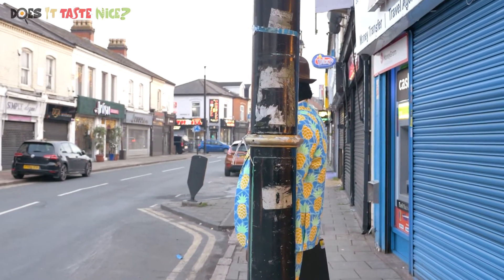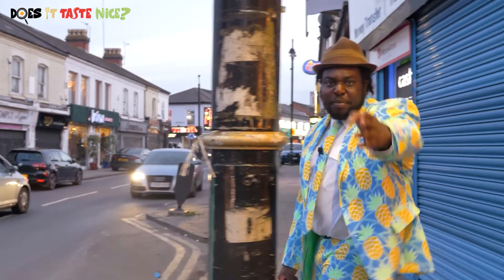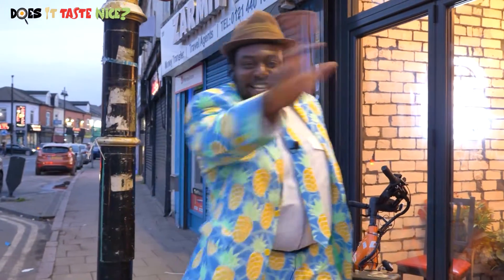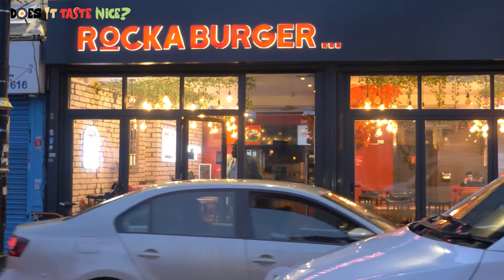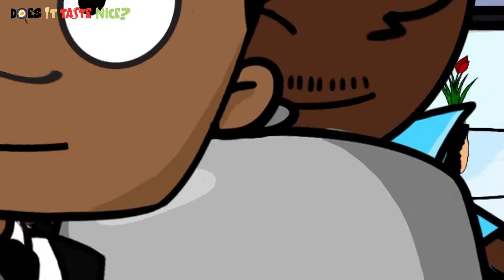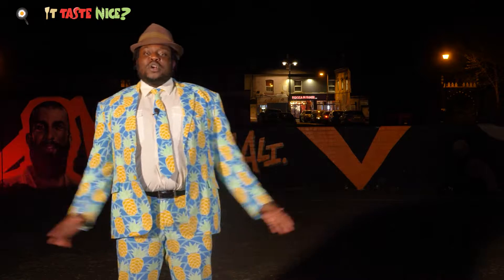Bro, I wonder if he can see me. Do you think he can see me? Alright, now boom! Today's location, Birmingham. Where we at? Rockaburger. Does it taste nice? Let's find out.